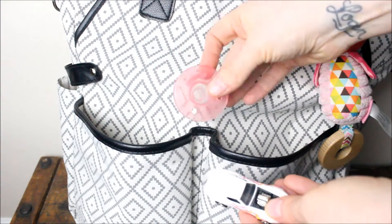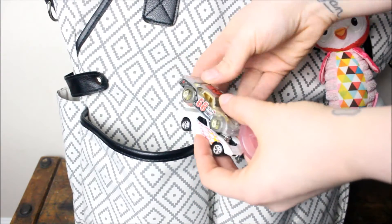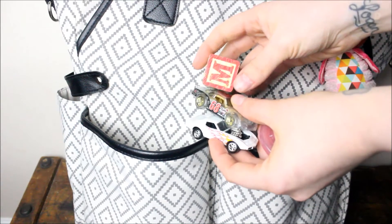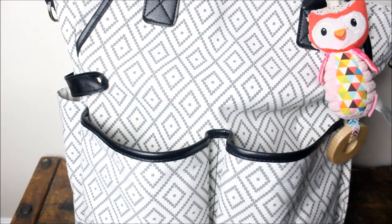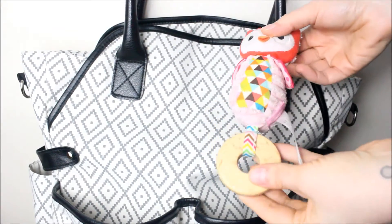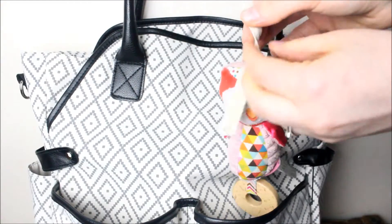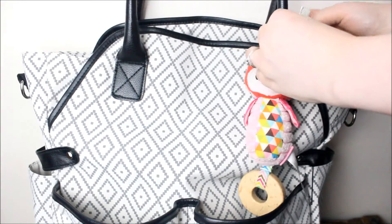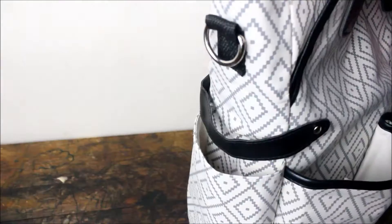The other side is for stuff I need readily available. So I have a binky — she doesn't really use a binky, but she's chewing on it because she's teething. I put the cars in there and a couple blocks, just simple things that are easy to grab. And if they get lost, I don't have to worry about it because they're inexpensive. This owl is one of her favorite toys — I think it's from Target, I'll link it below. I love the whole pink owl theme and I'm glad that she does too.